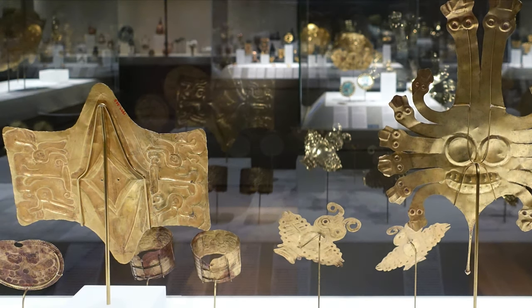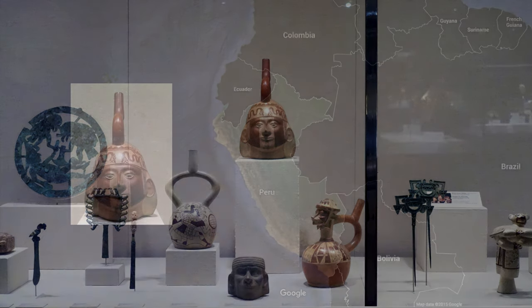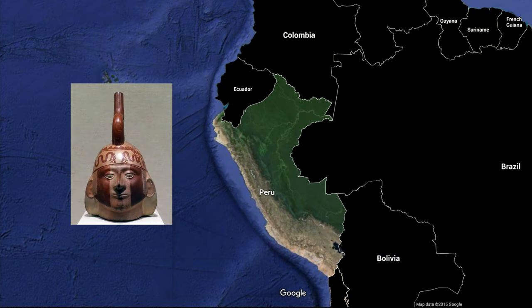We're standing in the Metropolitan Museum of Art, in the galleries devoted to the pre-Columbian art of South America, and looking at an object that comes from what is present-day Peru, made by the Moche culture.